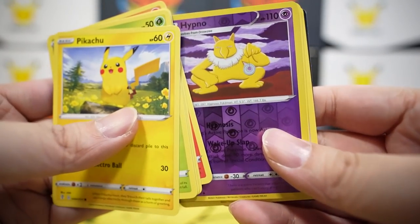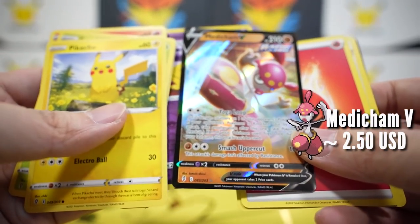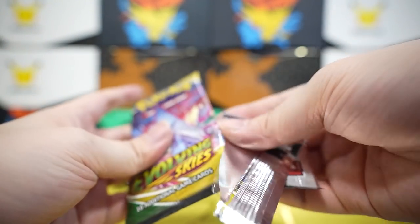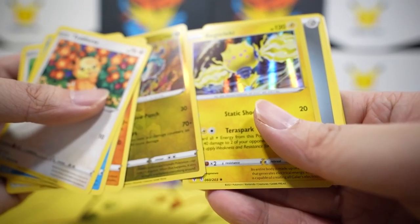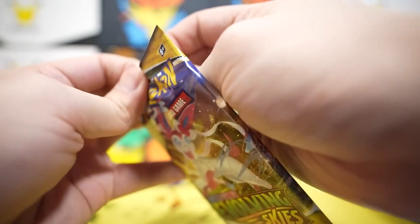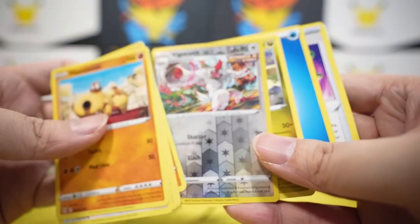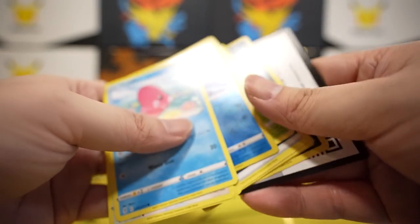We've got Hypno — not gonna lie, this guy is so ugly. I thought that was something inappropriate. Hitmontop reverse. Drampa reverse and Regileleki holo — I don't think I've seen this Pokemon before. We're down to three packs. Nothing in here. Bergmite and nothing else.